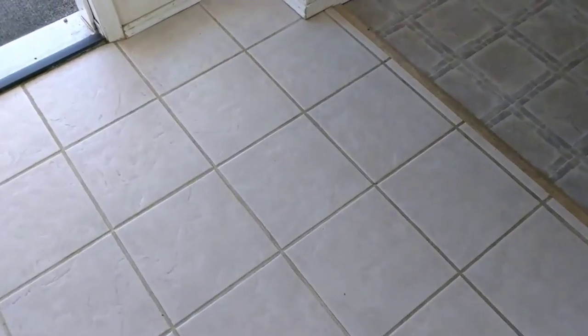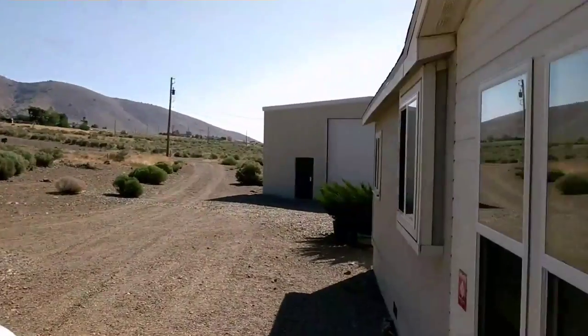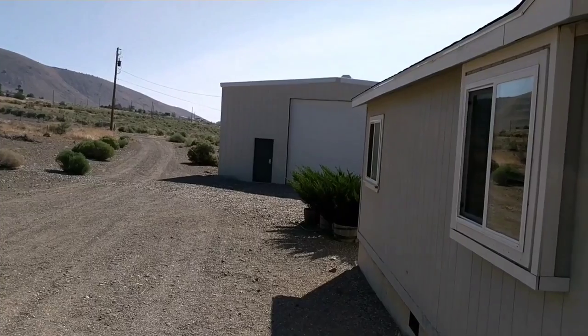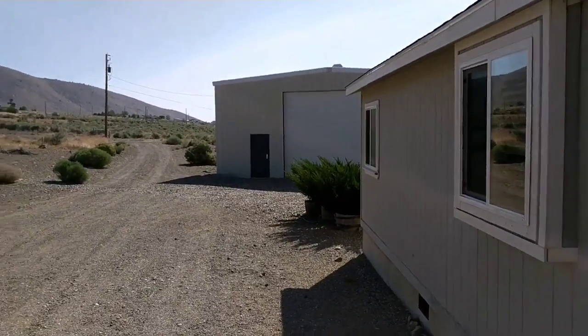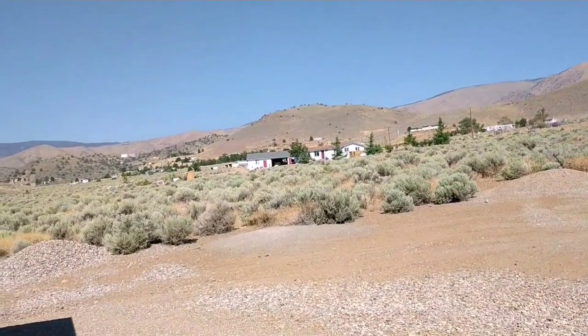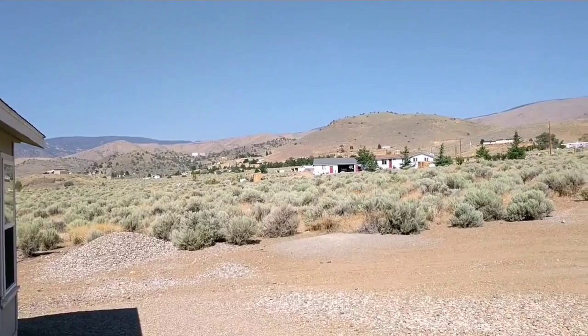Maybe we'll clean this grout too. The property comes with that shed over there — the guy says he can fit 11 cars in there, concrete foundation, and it's two-story. Something like this out here sells for — it's on five acres — I think he said $260k. Pretty good deal.